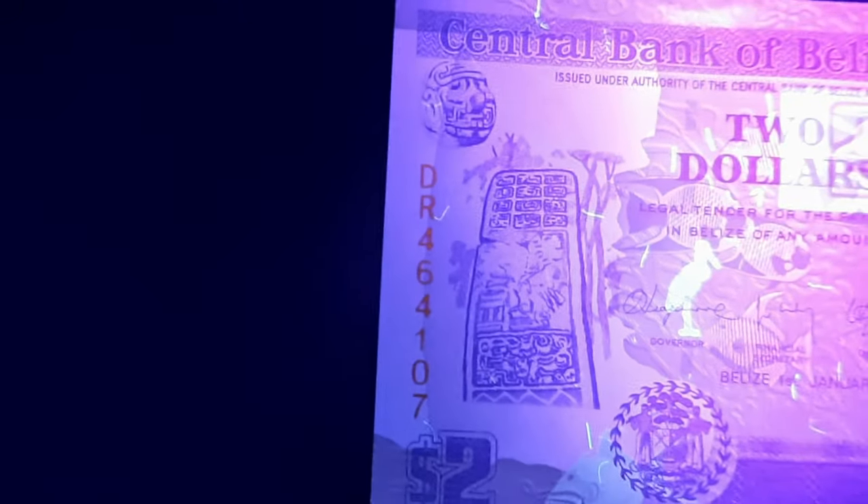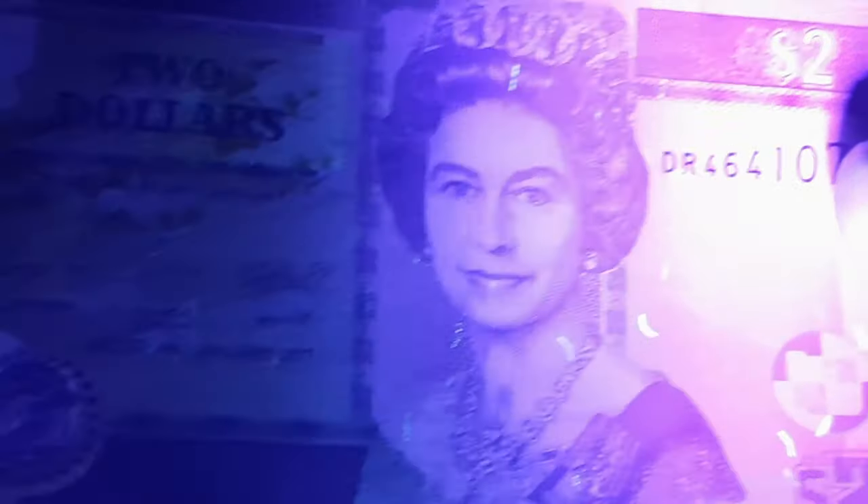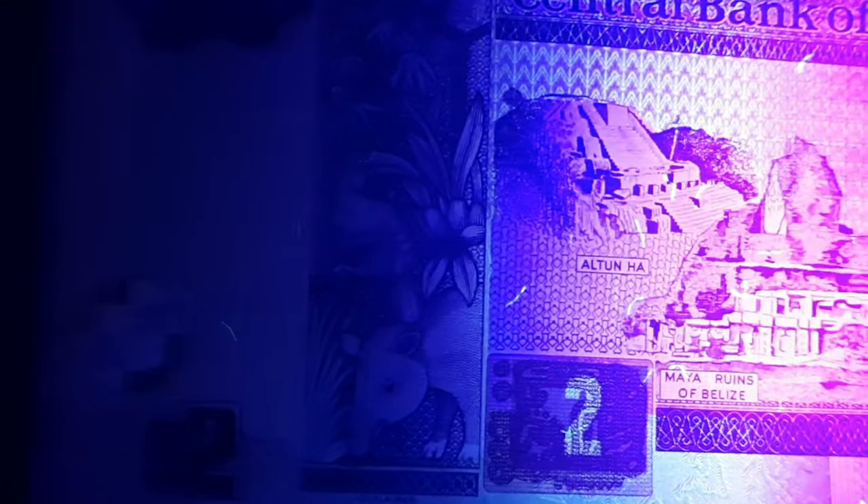Looking at them under UV light, you can see a display of a triggerfish down there, a pelican or a stork up there, also a $2 block, and all the little worms throughout. The reverse also has them scattered in a more predominant spot right in the center there — pretty interesting.